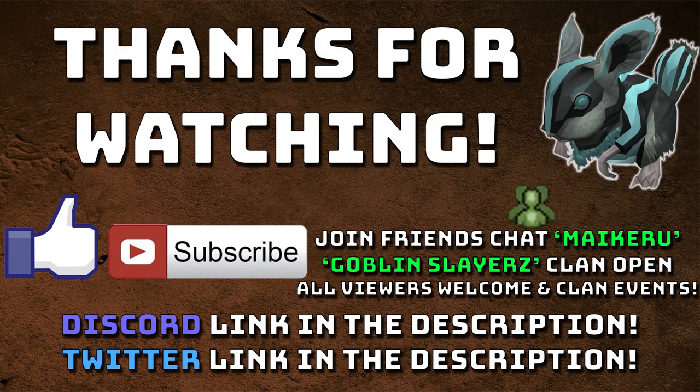Thanks for watching, hope you enjoyed this guide. Give it a like if you did enjoy it. Subscribe if you're new for future content like this — other guides, progress series and the like. Join my clan, Goblin Stairs with a Z, in-game if you fancy chatting. It's open to everyone so feel free to ask for an invite. The Discord link is in the description if you fancy chatting on voice communications, and my Twitter link is in the description for updates. Until next time, see ya.